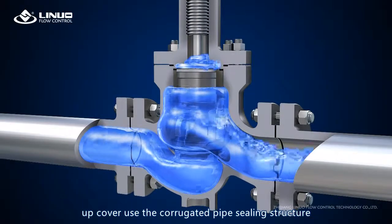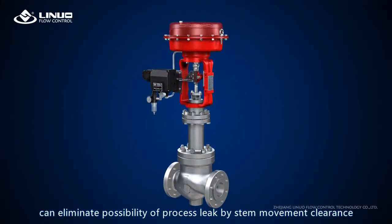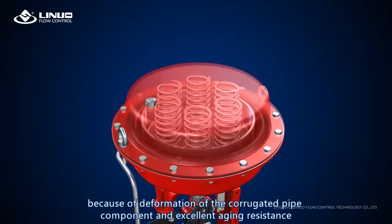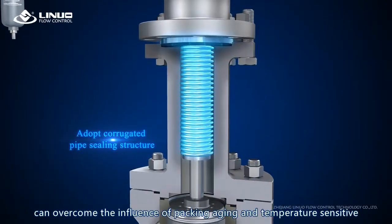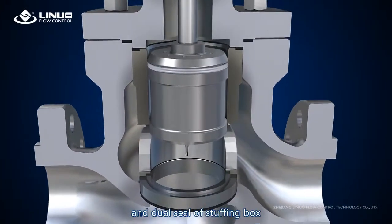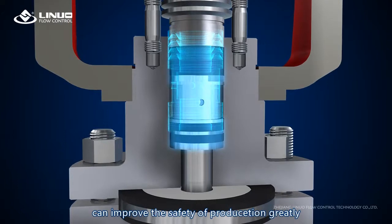The cover uses the corrugated pipe sealing structure, which can eliminate the possibility of process leakage by stem movement clearance. Because of the deformation of the corrugated pipe component and excellent aging resistance, it can overcome the influence of packing aging and temperature sensitivity. The dual seal of the stuffing box can greatly improve the safety of production.